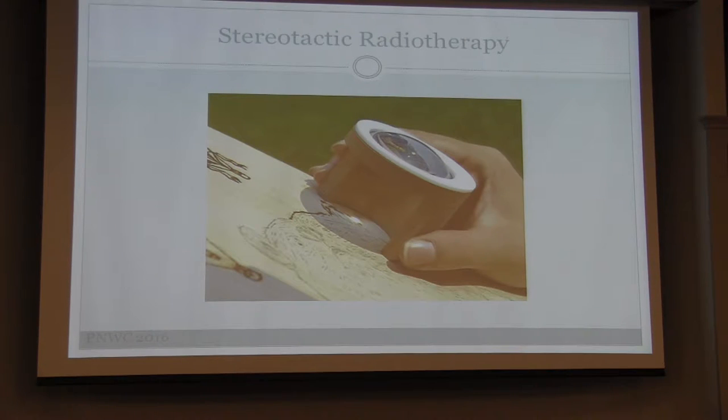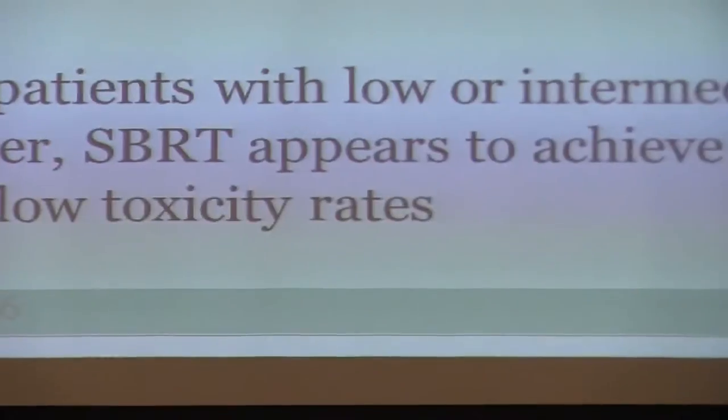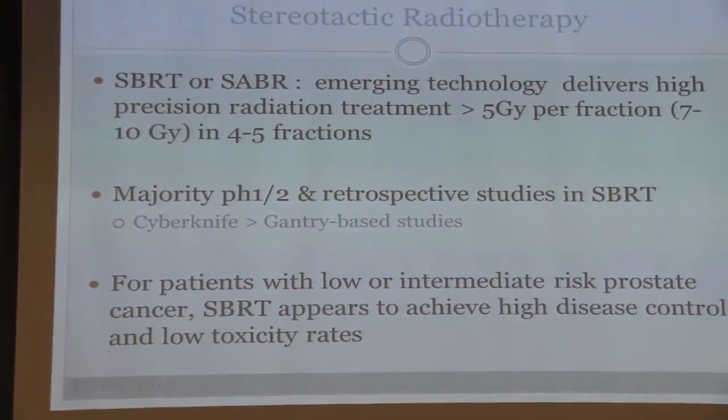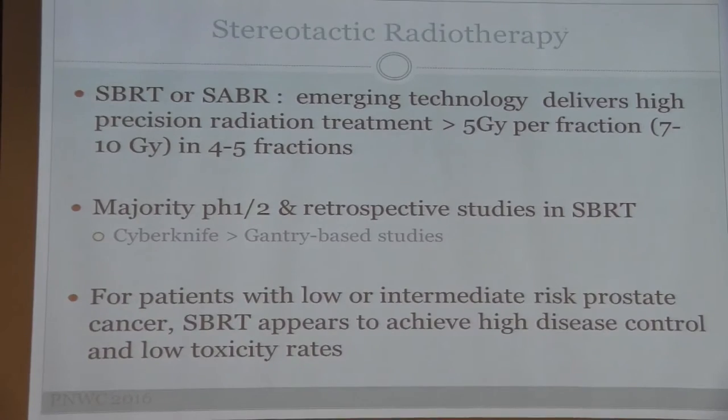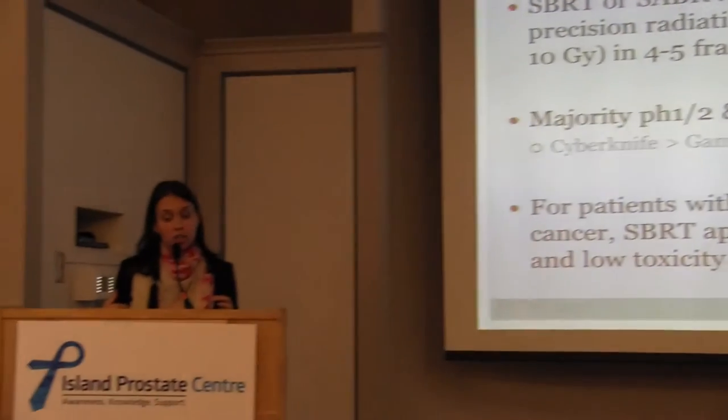Stereotactic radiotherapy is the ultimate in hypofractionation — going from eight weeks down to four weeks, now down to just five treatments. It's called SBRT — stereotactic body radiation — or SABR, stereotactic ablative radiotherapy. It's an emerging technology delivering high-precision radiation using much of the image guidance we've discussed, but delivering more than 5 gray per fraction, up to 7 to even 10 gray per fraction, typically in four to five fractions total.